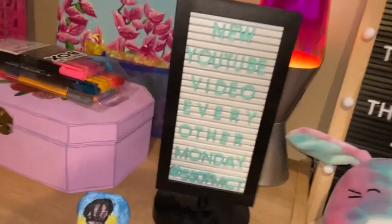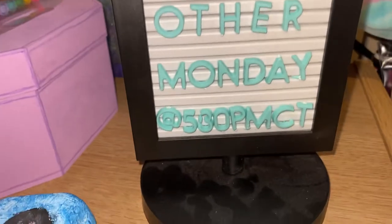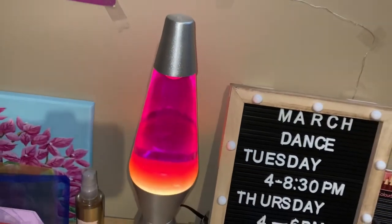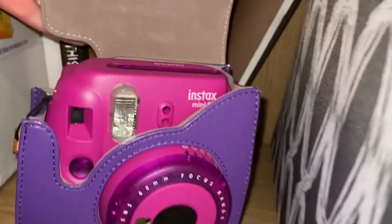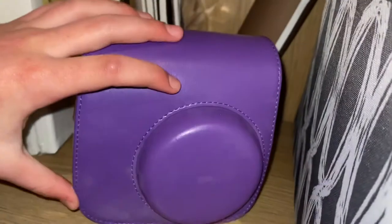On the front right corner of my desk I have this sign that says 'New YouTube video every other Monday at 5:30 PM Central Time,' which is when I post my YouTube videos — not exactly 5:30, but pretty much. Behind that sign we have my lava lamp. I was supposed to post a video on it a while ago but that didn't turn out, so here's the context for why. It's really pretty and I love having it on my bookshelf. On the first shelf of my bookshelf we have my purple Polaroid camera in its purple case — I love to take photos with this with my family and friends to keep them preserved forever.